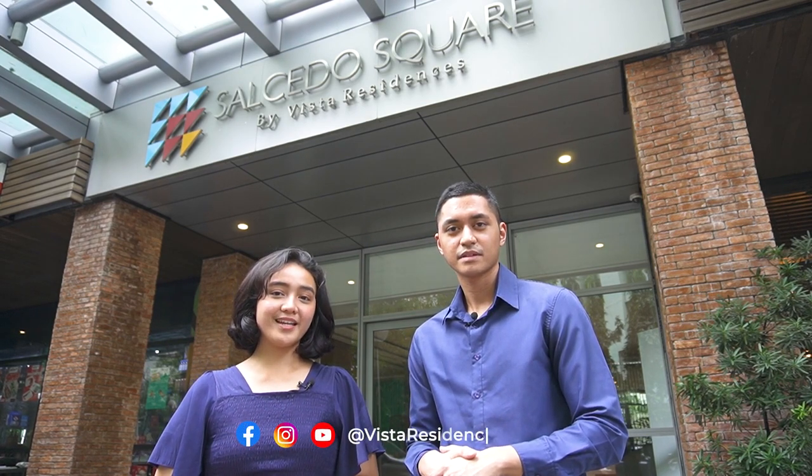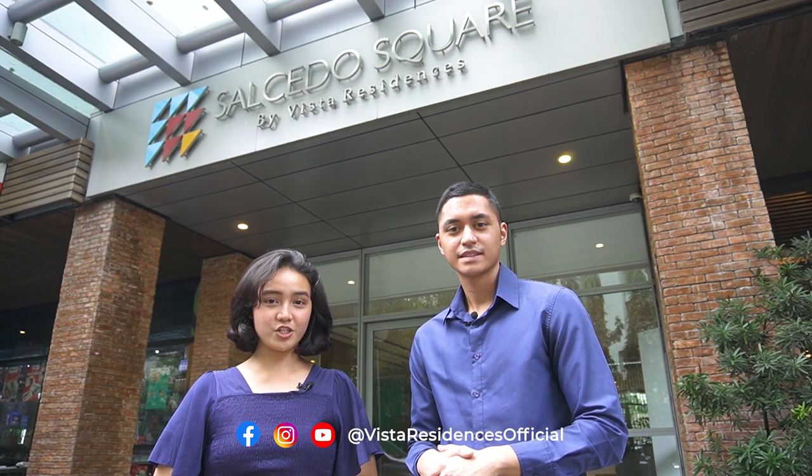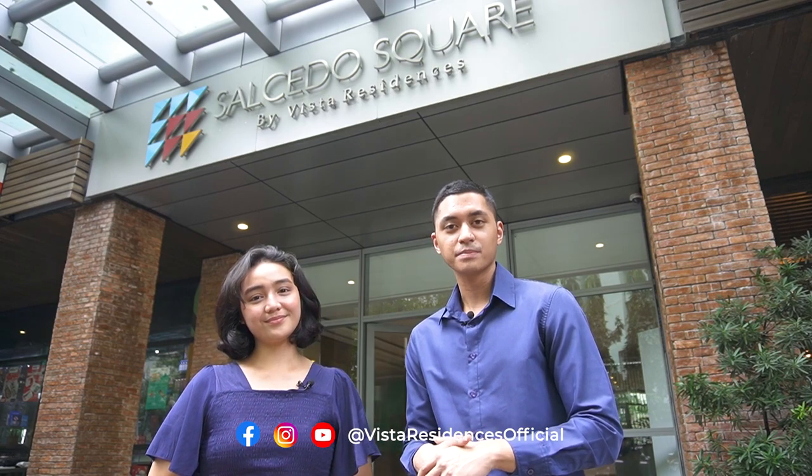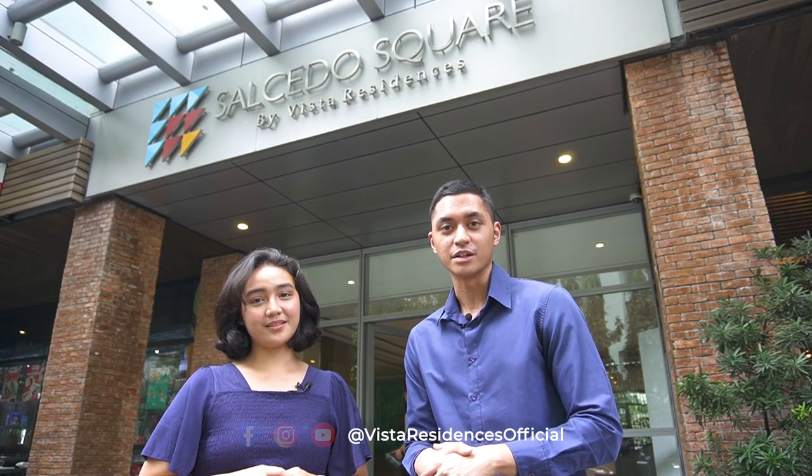Before we head inside, please do follow us on our social media accounts. You can check us out on Facebook and Instagram at Vista Residences Official and subscribe to our YouTube channel, Vista Residences Official, to get more updates about our Property Junkies videos.